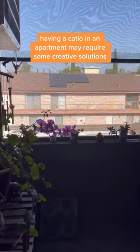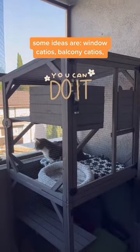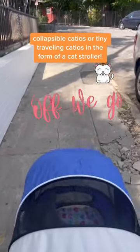Having a catio in an apartment may require some creative solutions, but it's totally possible. Some ideas are window catios, balcony catios, collapsible catios, or tiny traveling catios in the form of a cat stroller.